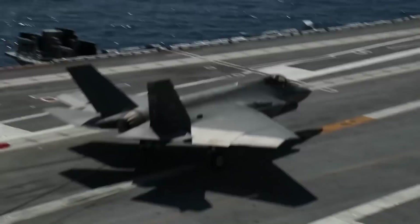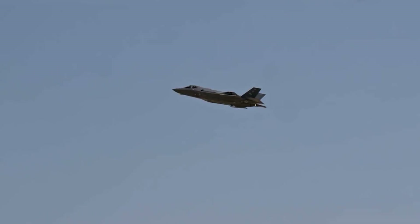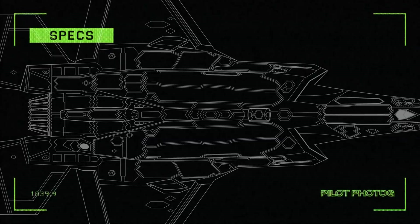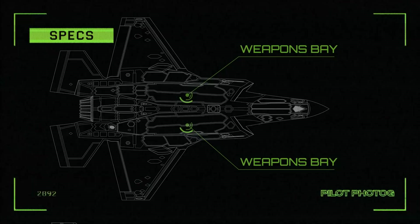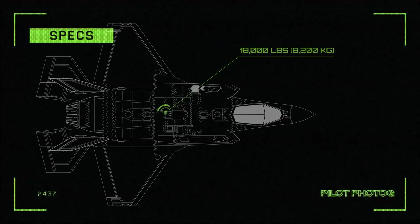The F-35A is armed with the internal GAU-22A 25mm 4-barrel rotary cannon, typically carrying 180 rounds of ammunition. Additionally, the F-35 has four internal stations and two weapons bays, which are used to maintain its stealth profile, and six external hardpoints — three under each wing — that can be used for non-stealth missions. The internal stations can carry up to 5,700 pounds, while the external stations can hold up to 15,000 pounds, for a total weapons payload capacity of 18,000 pounds. The F-35 can carry a diverse range of weapons including air-to-air, air-to-ground, and even nuclear weapons.